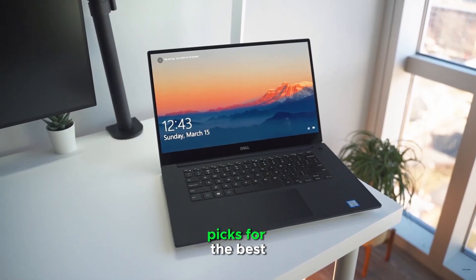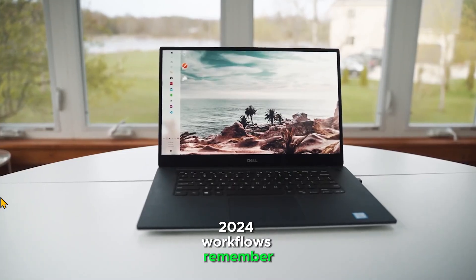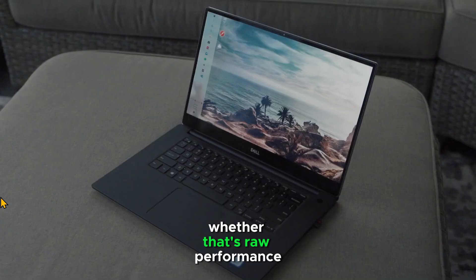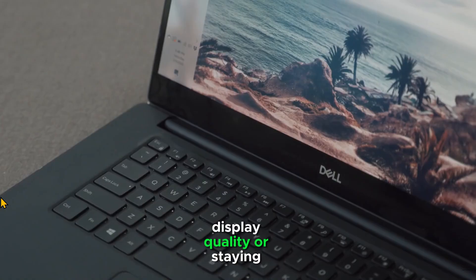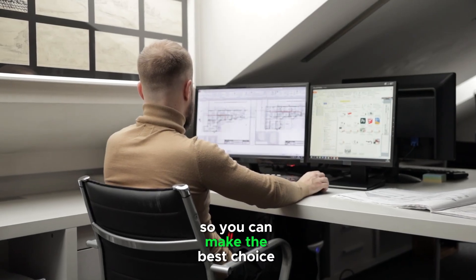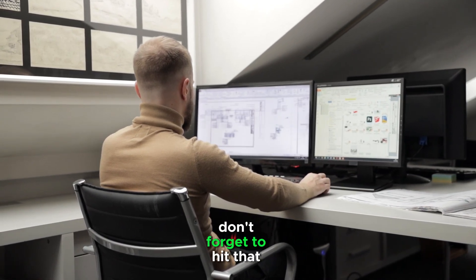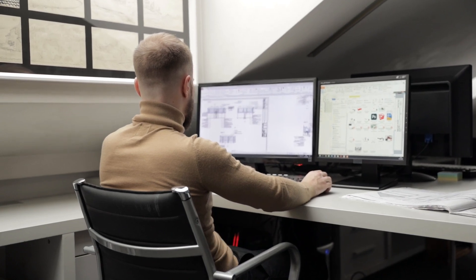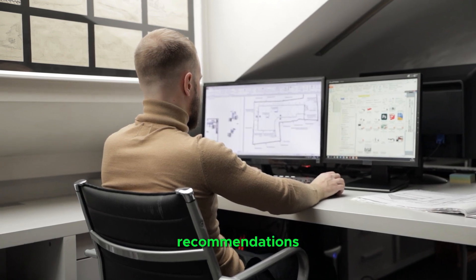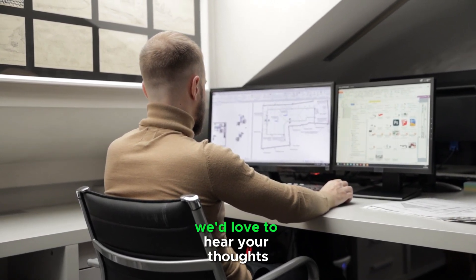So there you have it — our top 5 picks for the best laptops to power your Revit 2024 workflows. Remember, the right laptop for you depends on what you prioritize most, whether that's raw performance, portability, display quality, or staying within budget. Take the time to weigh these factors so you can make the best choice for your needs. Thanks for watching! If you found this video helpful, don't forget to hit that like button, share it with others who might benefit, and subscribe for more tech reviews and recommendations. Let us know in the comments which laptop you're leaning towards for your Revit projects — we'd love to hear your thoughts.